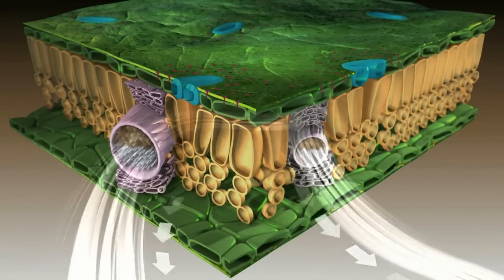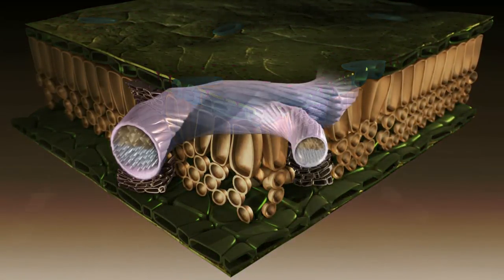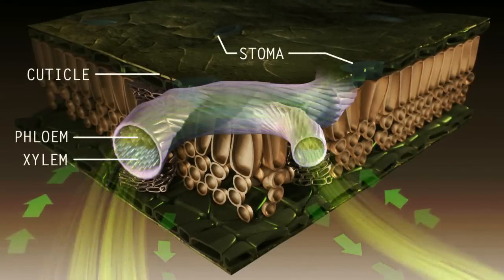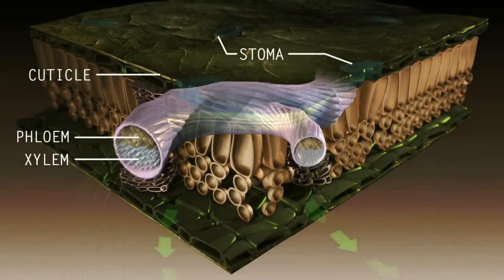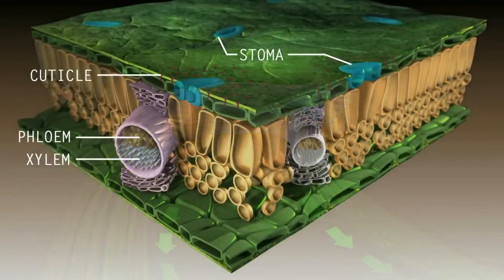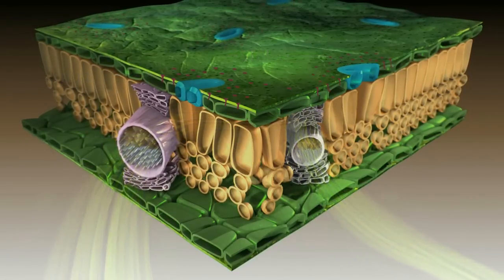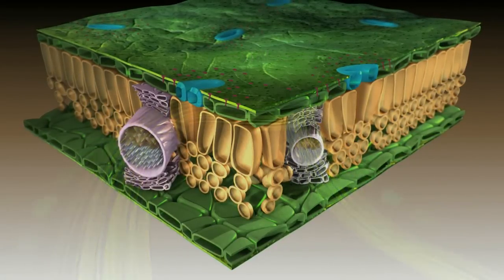As a sugar alcohol, the plant sees Maniplex as a natural photosynthetic product, and thus allows it into both the xylem and phloem, without requiring any extra energy from the plant to break it down. By traveling through both systems, nutrients are more effectively delivered to the active metabolic sinks.